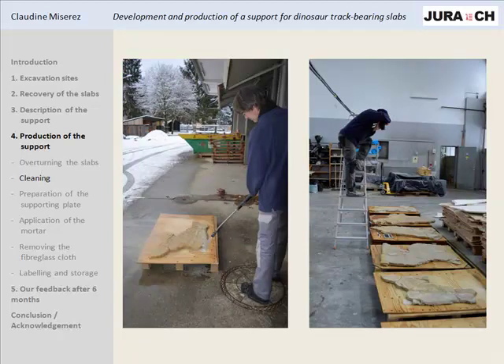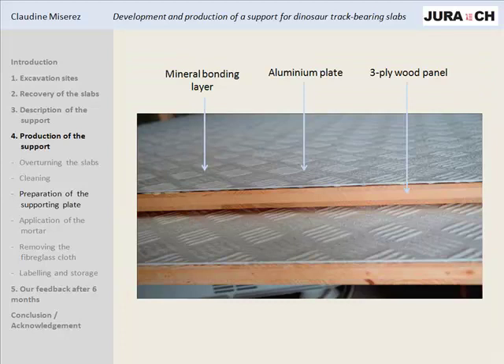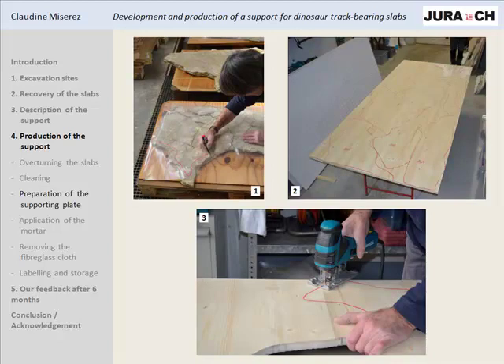We then wash the lower face of the slabs to remove the clays that could diminish the adhesion of the mortar to the stone, and we document the lower surface. In the meanwhile we prepare the supporting plate by applying a thin layer of mineral bonding material produced by Chyme. We wait two days until it's dry, then glue together the wood panel and the aluminum with a thin layer of Coltagem. We draw the shape of the slab on a plastic sheet with a margin of about two centimeters, report this drawing on the supporting plate, and cut it with a jigsaw. The supporting plate is adapted to each sample so that we can place each slab side by side to reproduce the trackways as they were in situ.